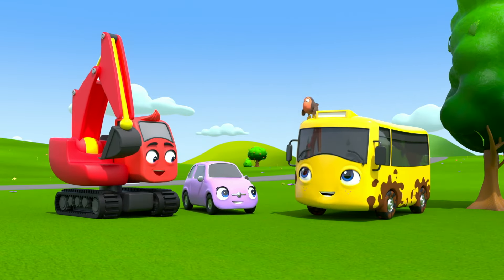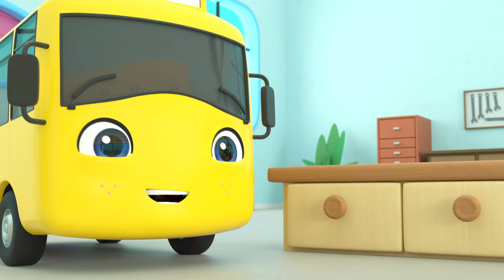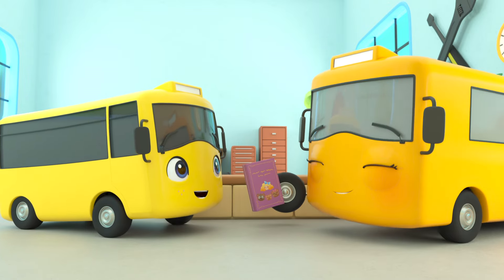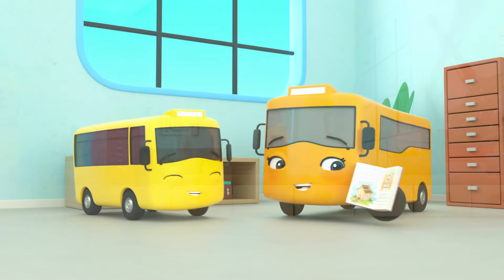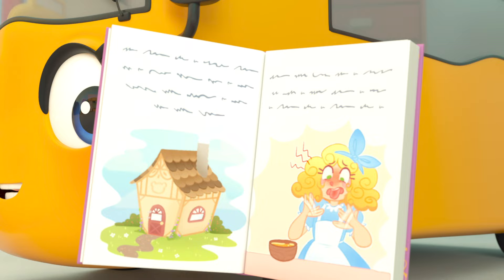He's very grateful to his friends for rescuing him, and now he's back safe and sound in his garage! Buster looks so excited — a storybook! Buster wants Mommy to read to him! He loves a good fairy tale! Mommy's reading Buster the story of Goldilocks and the Three Bears. When the bears had gone out, Goldilocks came to the window! She tried their porridge, but the first bowl was too hot!